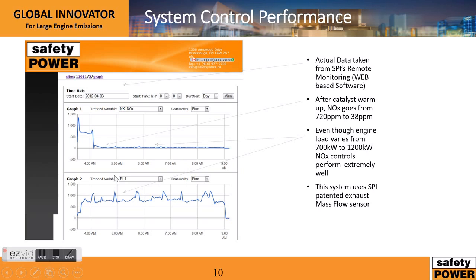This is an output from an actual engine. The bottom graph shows the power output of the generator, which fluctuates from 700 kilowatts to about 1200 kilowatts. The bottom graph also shows the NOx levels. Here the SCR comes on — you can see a very quick, almost immediate response time. The NOx drops from about 720 ppm to an average of 38 ppm.